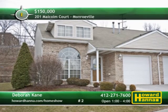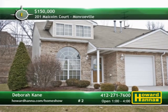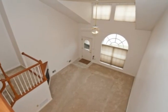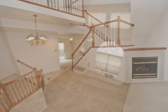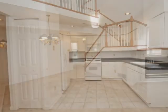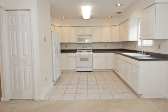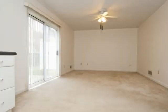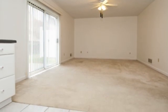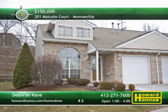An attractive end-unit with two bedrooms and two full baths, this two-story residence is part of a cul-de-sac in Monroeville. A vaulted ceiling towers above the two-story great room, warmed by a gas fireplace. An upper-level loft looks down on the space, one floor above a wide-open dining room. Offering plenty of counter and cabinet space, the kitchen also includes updated counters and a ceramic floor. Nearby in the neutral family room, sliding doors permit access to a back patio. Deborah Kane will be waiting for you in the ceramic-tiled foyer at today's open house.